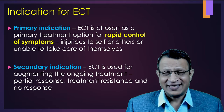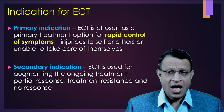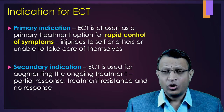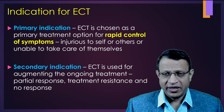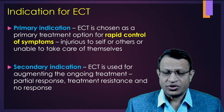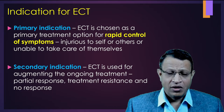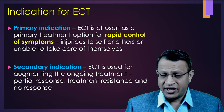Hence, you need to provide ECT at the earliest. However, there are secondary indications such as to augment the ongoing medications. ECT can be given if there is partial resistance, and ECT can also be used for treatment-resistant conditions.